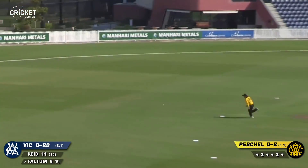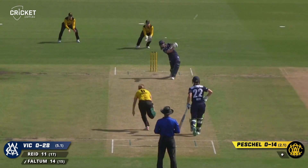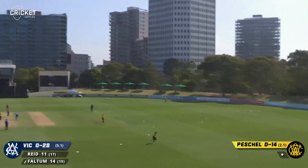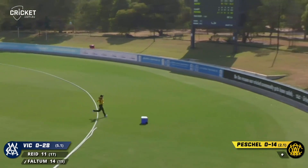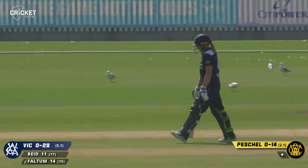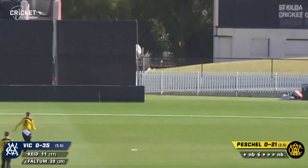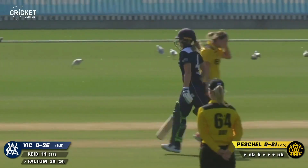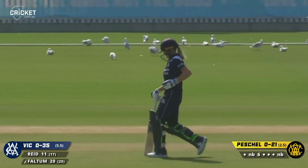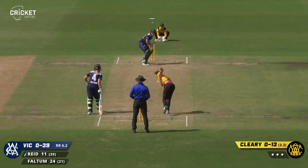Driven nicely by Nicole Fulton between cover and mid-off and that gets to the rope. Nicole steps away, gives herself room and whacks that one over the rope for six. Takes full toll with that free hit. Goes the ramp, gets all of it as well. Two bounces and over the rope for four. So an expensive over for Peschel.